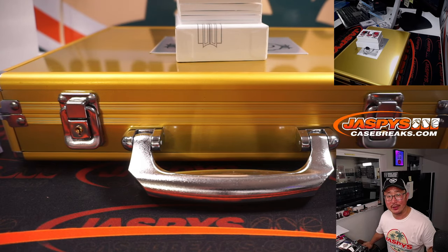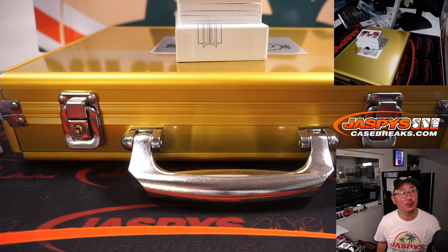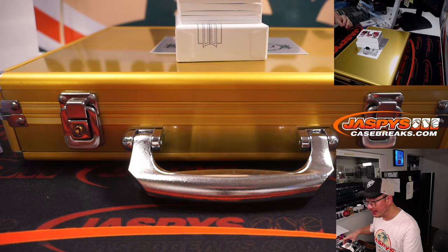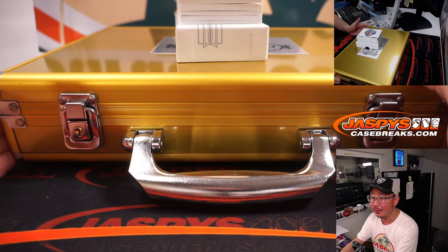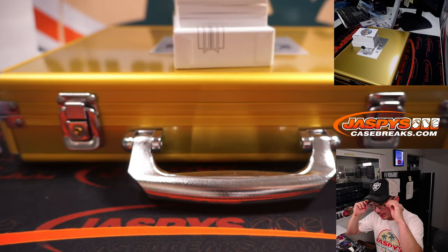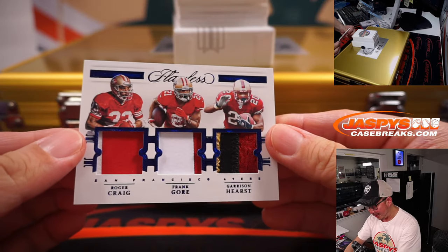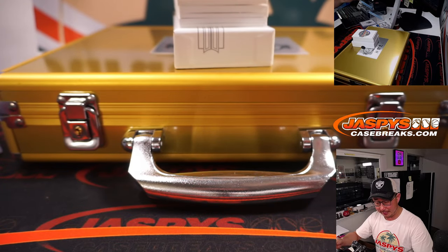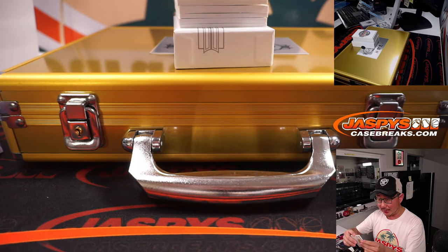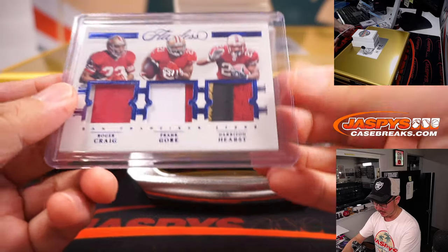People sell empty briefcases online — I think if you wait until after new release day you can probably get them for like 20 bucks, but the kids think they're a million dollars so their faces really light up. Roger Craig, Frank Gore, Garrison Hearst — a trio of Niners running backs. Jay Greggs with the Niners. Some classics here.